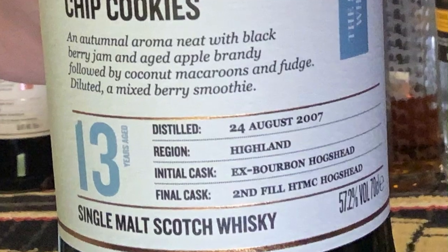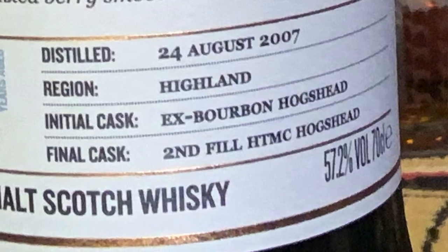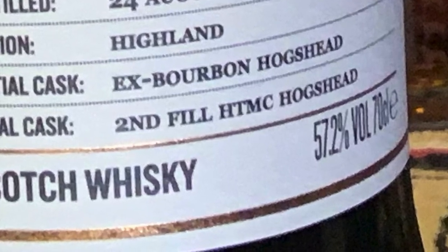Another abbreviation you might see is "HTMC" — that's what's on this label. That stands for Heavy Toast, Medium Char, referring again to the charring of the cask.